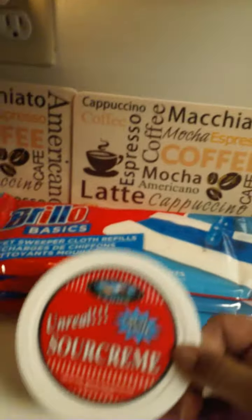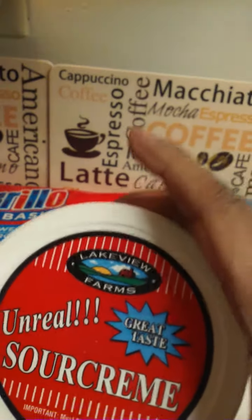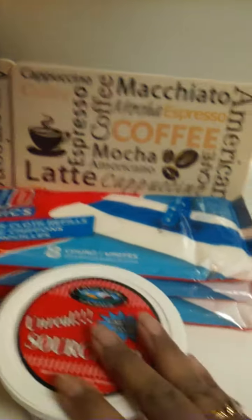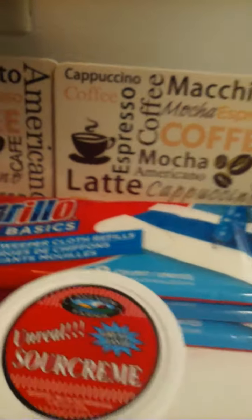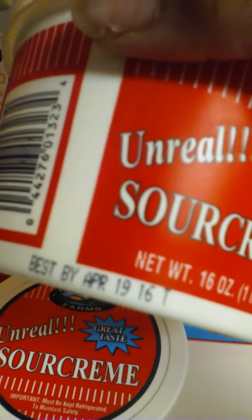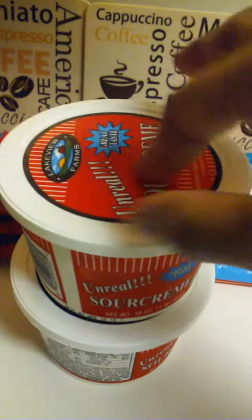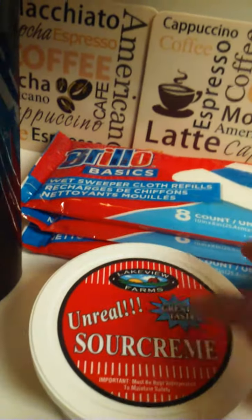If y'all haven't tried this sour cream by Lakeview Farms, this is the 16 ounce. When I tell y'all this sour cream right here is good — it tastes better than all these other brands to me, and it doesn't expire until April 2016. I picked up two of those just to have on deck. If you haven't tried it, try it — it's really thick and it's good.